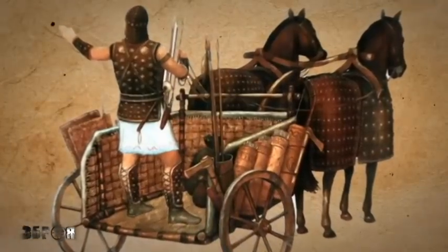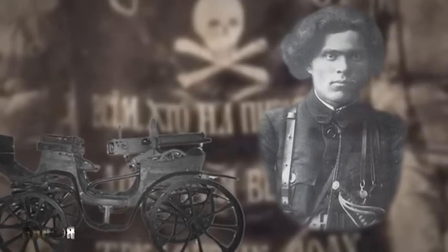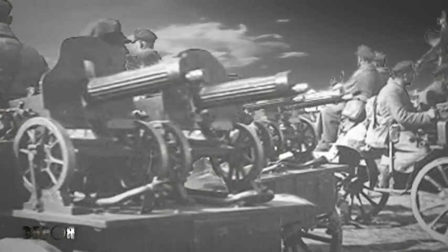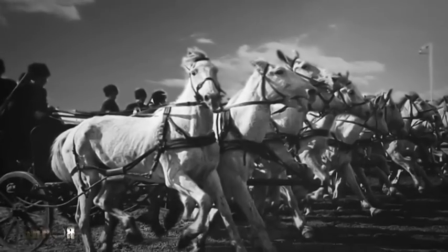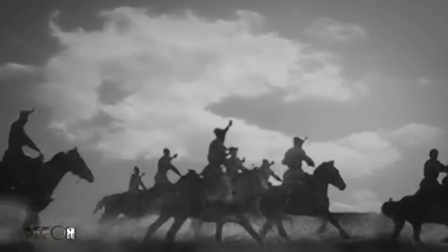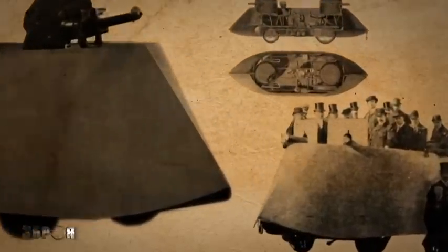The prototype of modern APCs were Makhno's horse-drawn machine platform cars of the Civil War. They transported not only infantry itself but machine guns and ammunition. The speed of Makhno's unit was equal to the speed of the cavalry — his troops easily made 100 kilometers per day and could move for several days in a row.